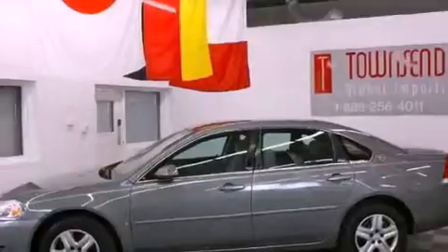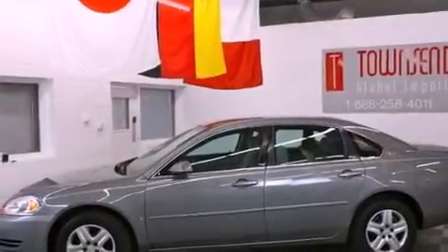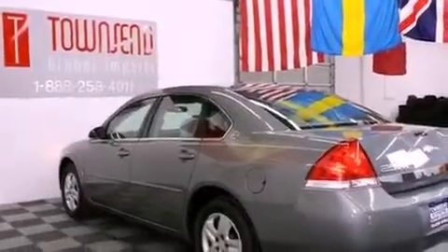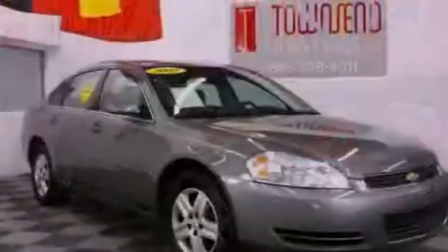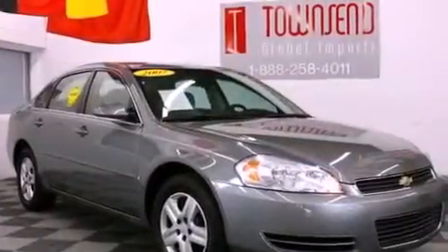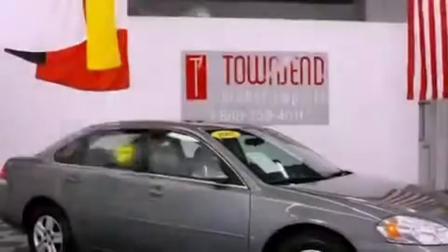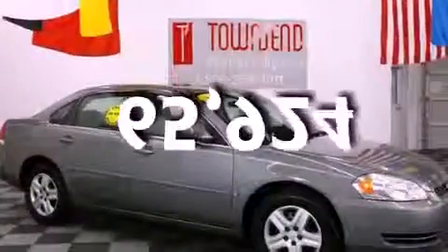All of the following features are included: a low tire pressure indicator, air conditioning, cruise control, a CD player, a passenger side vanity mirror, OnStar, side impact airbags, latch-ready child seat anchors, a keyless entry system, and this vehicle has fewer than 66,000 miles on the odometer.